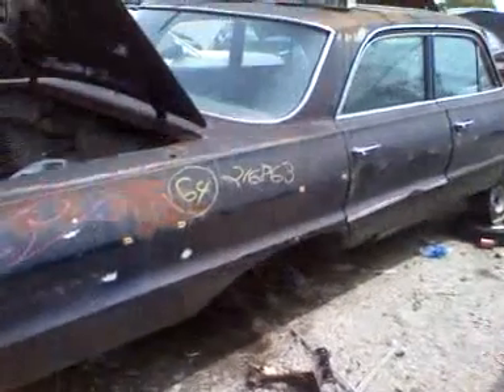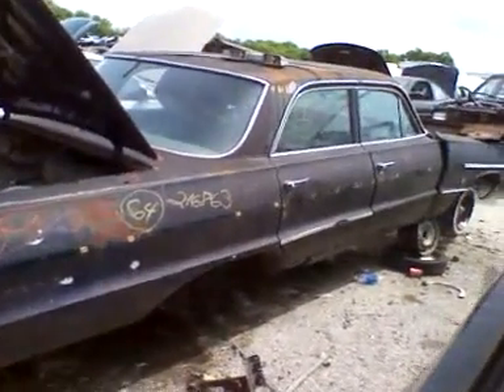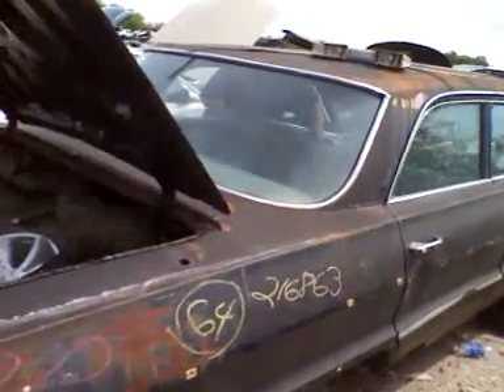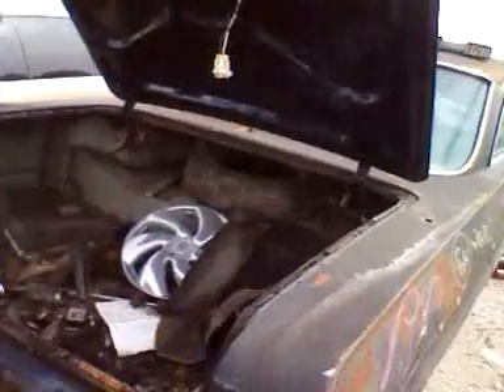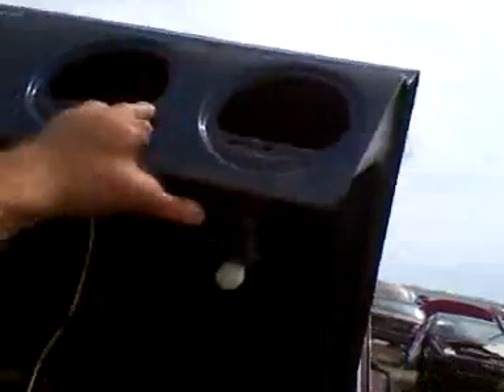Hey YouTube, it's Cape Cacuta in St. Petersburg, Florida at a LKQ. 1964 Impala, three lights. One there, two in the trunk lid, Impala.